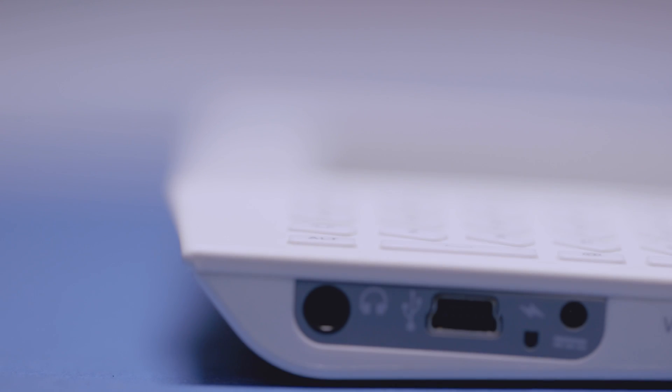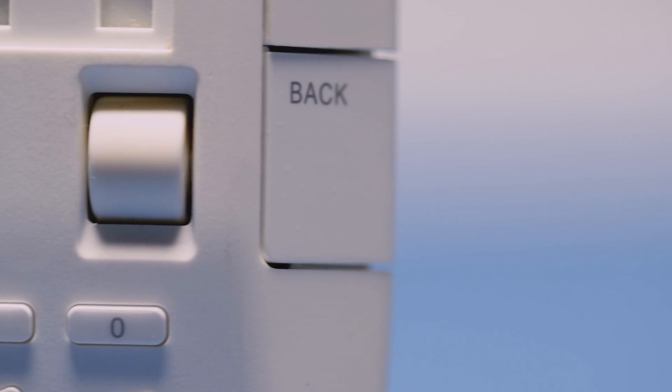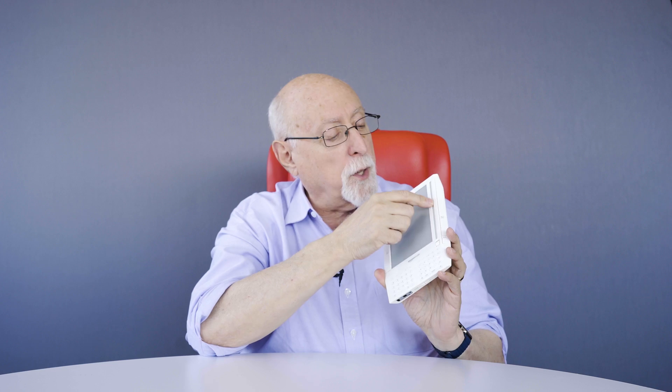It had a physical keyboard that was really funky — the keys were kind of at strange angles. To scroll, you use this little wheel. And then what looked like an old mercury thermometer would have some kind of indicator that went up and down in this little tiny window.